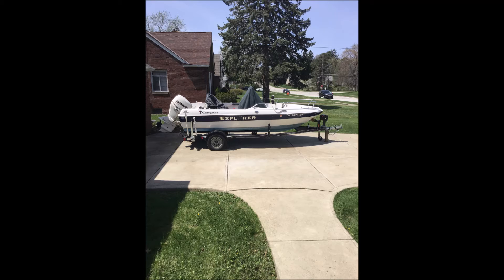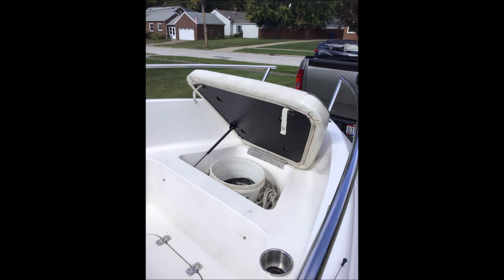The boat comes with full canvas as well as a cockpit cover for docking. All safety equipment, with the exception of flares, comes with the boat. It has a raw water wash-down system that comes in handy when fishing, a dual battery system for cranking with a battery selector switch, and two brand-new West Marine cranking batteries.